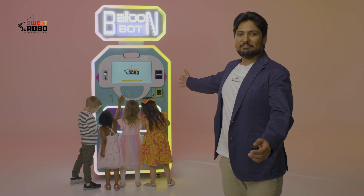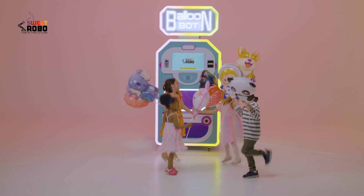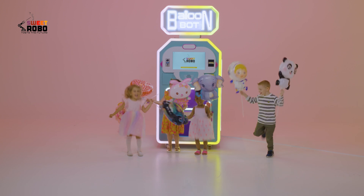Watch your profits inflate as magic fills the air. Sweet Robo's Balloon Bot — where dreams, magic, and happiness come to life.